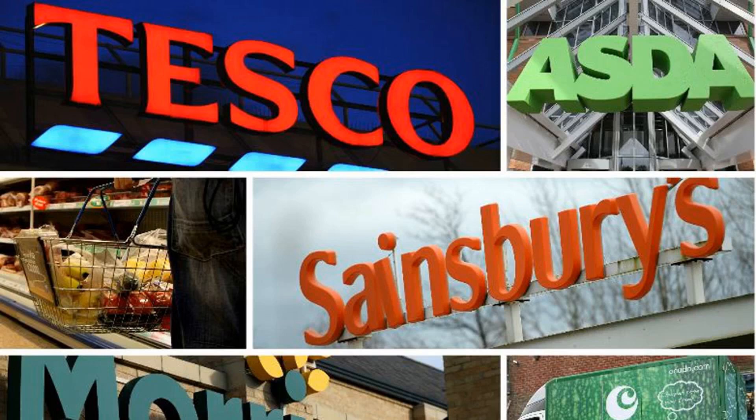Which? collected the data by monitoring online pricing, which means that only shops selling all of the branded items online — Asda, Morrisons, Ocado, Sainsbury's, Tesco, and Waitrose — have been included in the ranking. Morrisons followed closely behind in third place, charging £109.13.